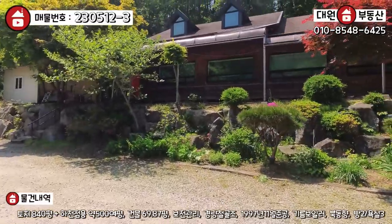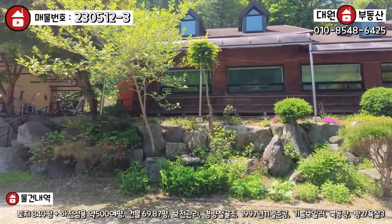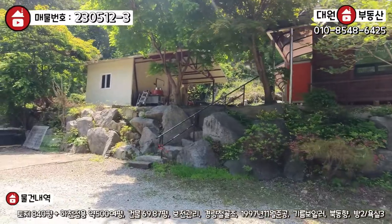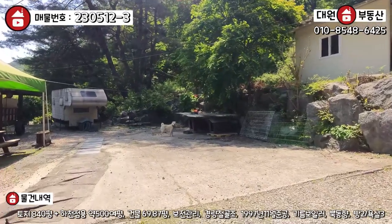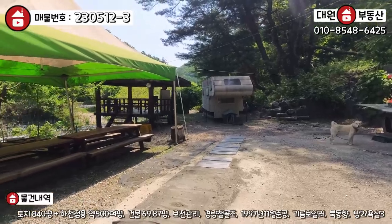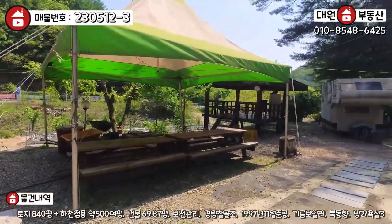약간 통나무 느낌으로 다 루바로 마감이 돼 있는 형식의 펜션 건물입니다. 일반 음식점이나 기업 연수원으로 활용하시기 좋을 것 같아요. 평상도 있고 야외 테이블도 돼 있고, 지금은 조금 관리가 덜 된 편입니다.